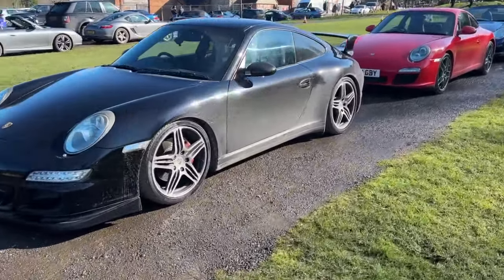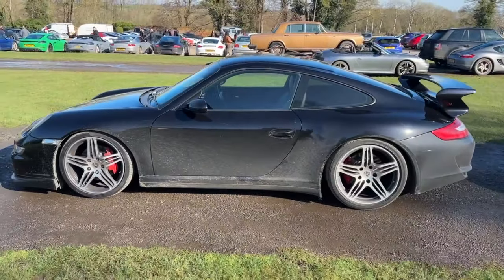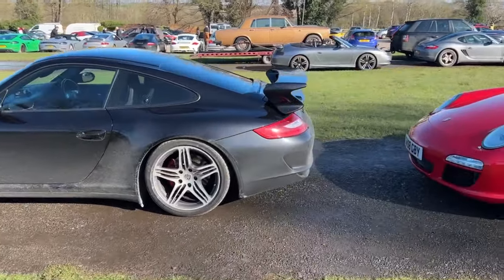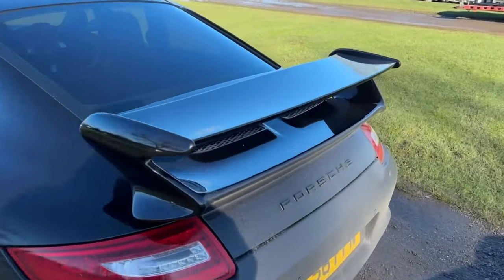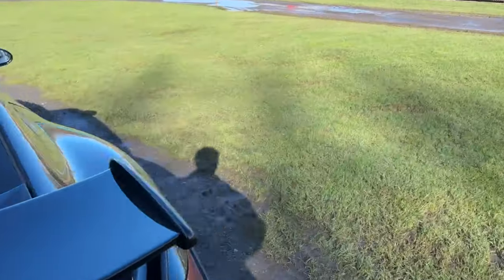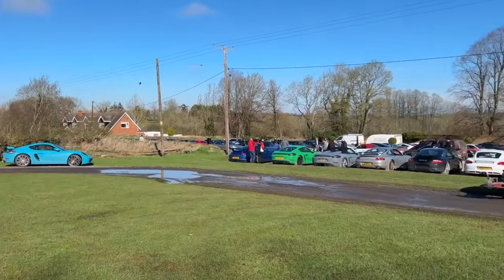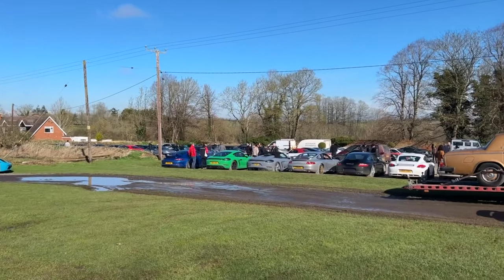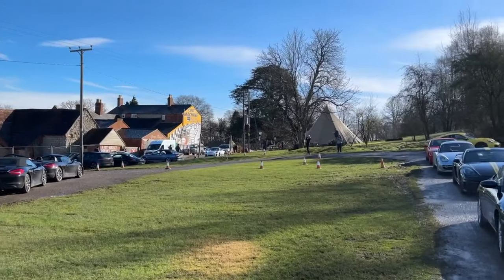In the 997s — these are absolutely insane, especially with the aero kit. We've also got some older stuff with some pretty punchy colours. Let's just have a little walk around and see what we've got.